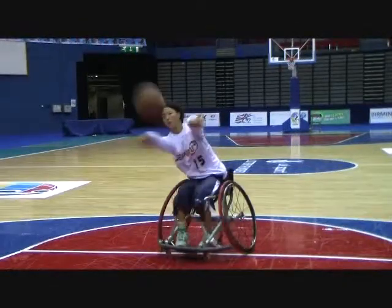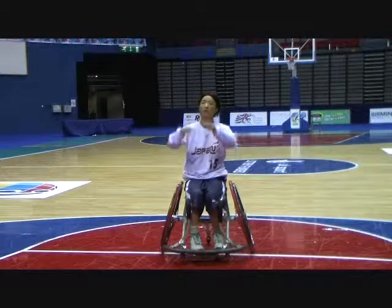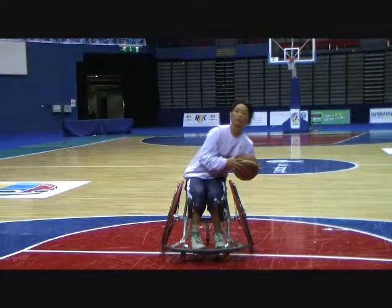Class 4.5 players can lean their trunk and make two-handed passes easily on either side. They show complete trunk stability throughout the motion.